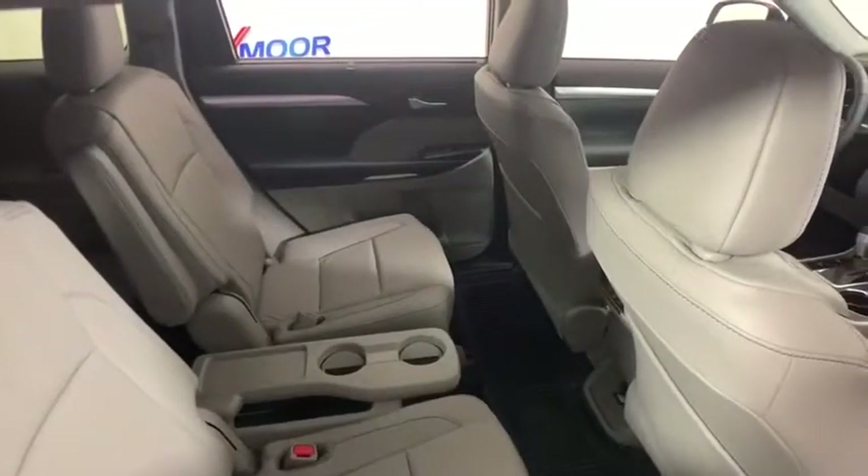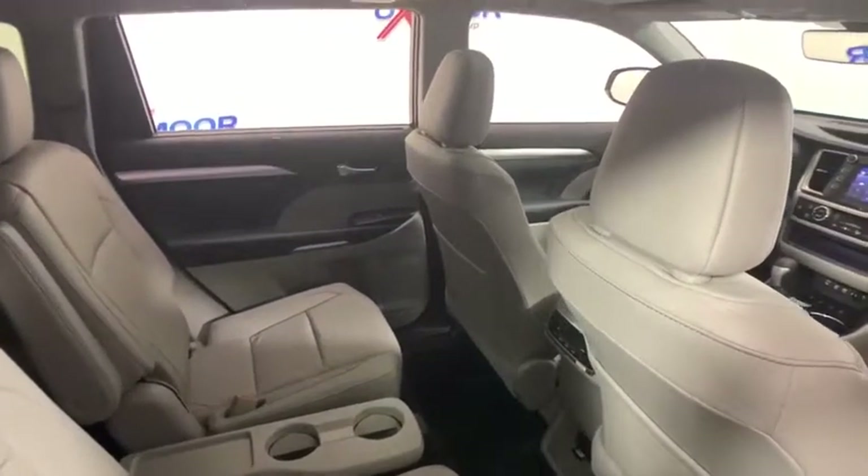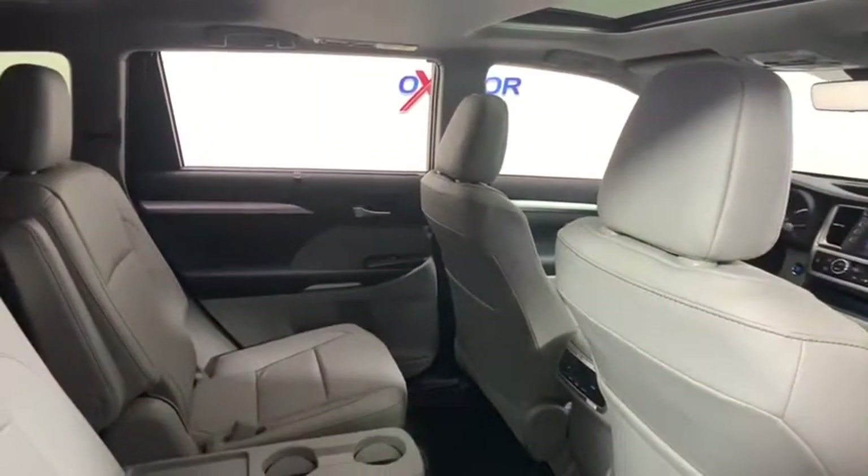Fog lights, security system, rear window defroster, CD player, trip computer, remote keyless entry, tachometer.